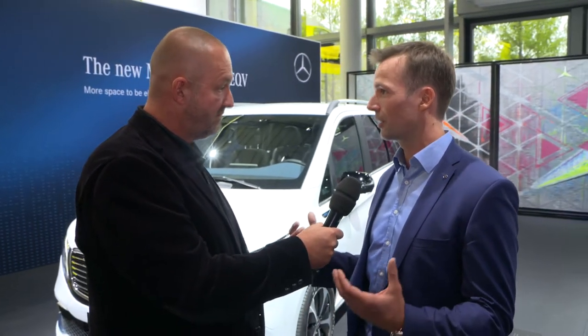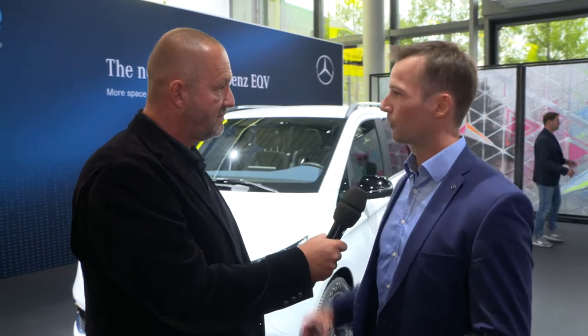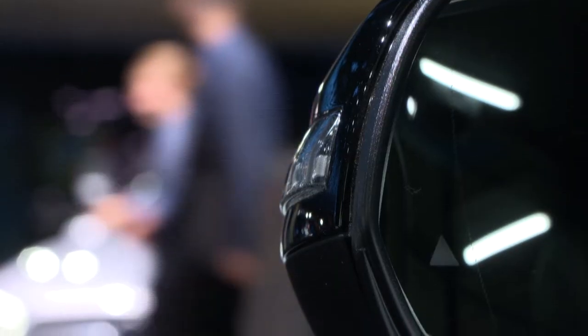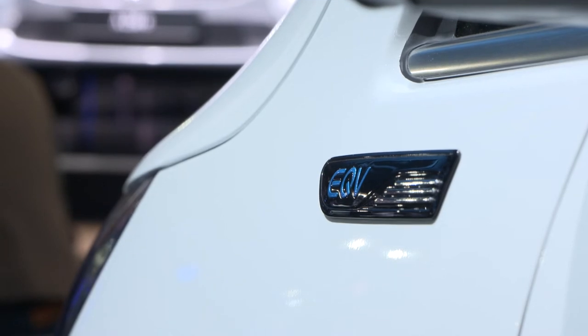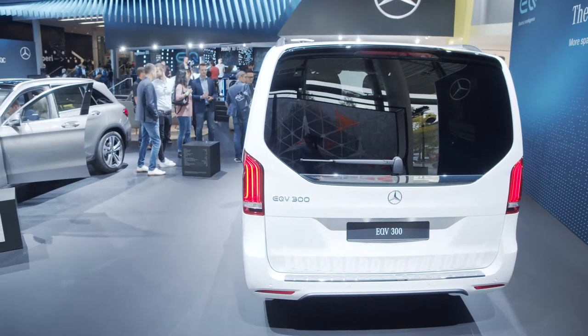What about the range and charging? As a battery car it comes with 100 kilowatt hours of battery energy installed and can drive more than 400 kilometres. In combination with fast charging at 110 kilowatts, in roughly 45 minutes you can charge the battery from 10% all the way up to 80%, and then you can go another couple hundred kilometres.